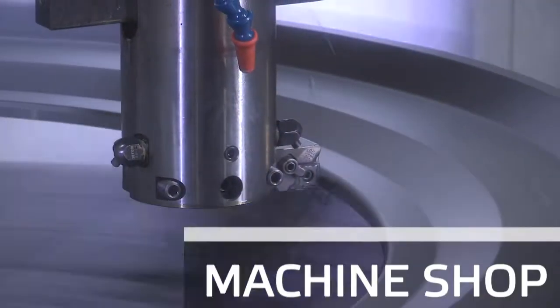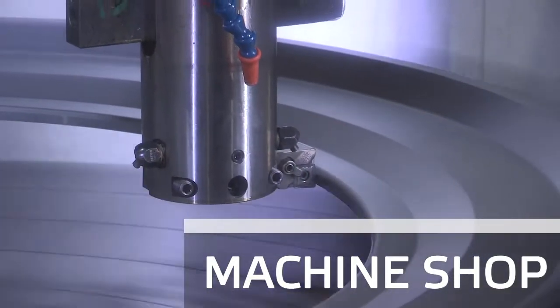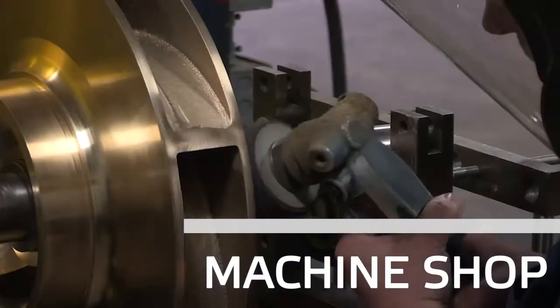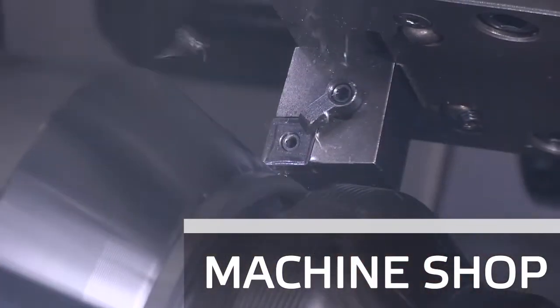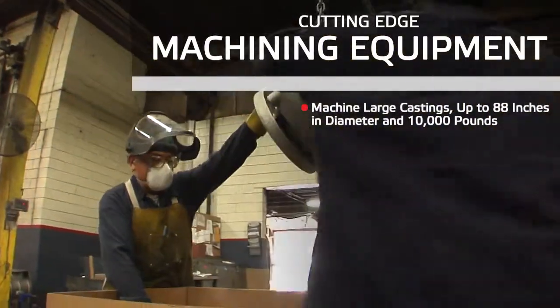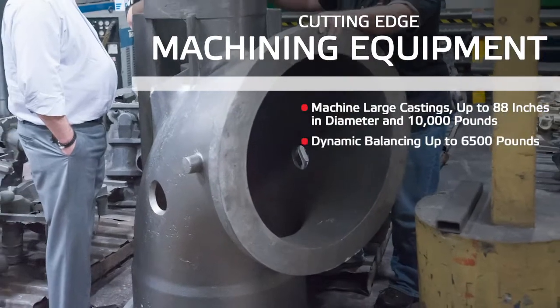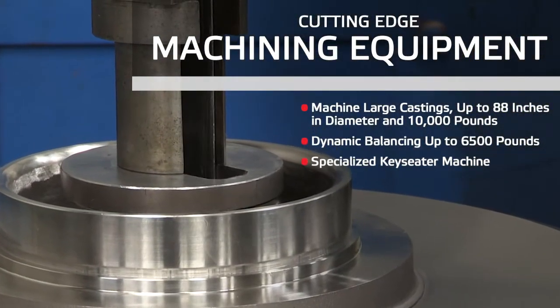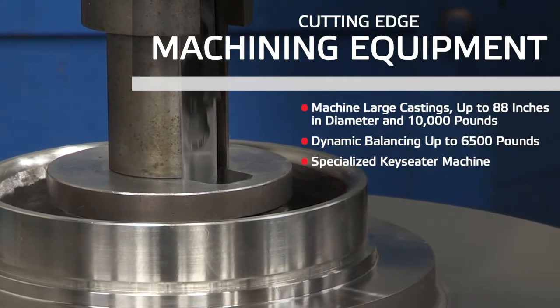Whether your castings were poured in Badger Alloy's sand foundry or elsewhere, we have the capabilities to deliver them as semi-machined, finished machined, or as an assembly. We specialize in machining large castings up to 88 inches in diameter with a height of 7 feet and a weight of 10,000 pounds. We have the unique ability to machine keyways up to 4.5 inches wide and 40 inches long.